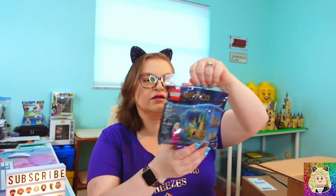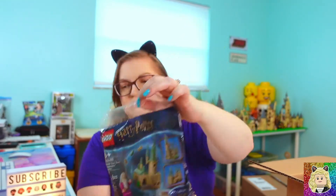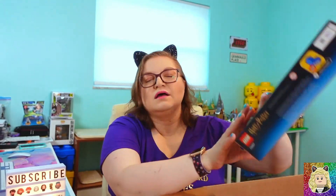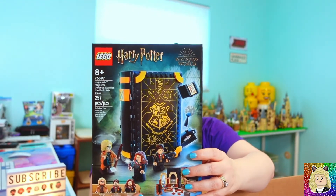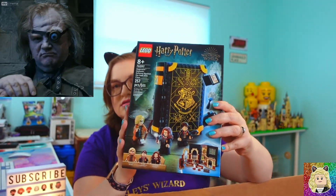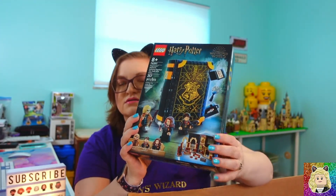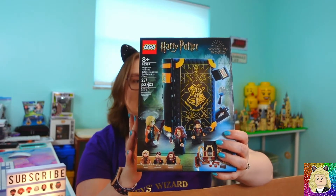Last but not least in that box is another one of the polybags. In the next box I got set 76397, the Hogwarts Moments Defense Against the Dark Arts Class. I had to get this because it is book number six in this series, so very happy to have this.